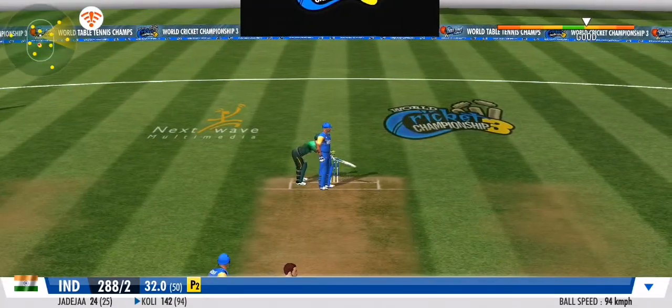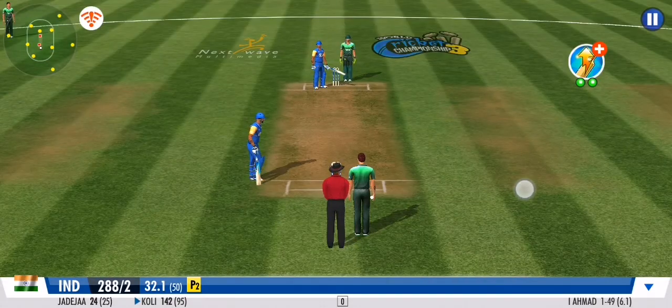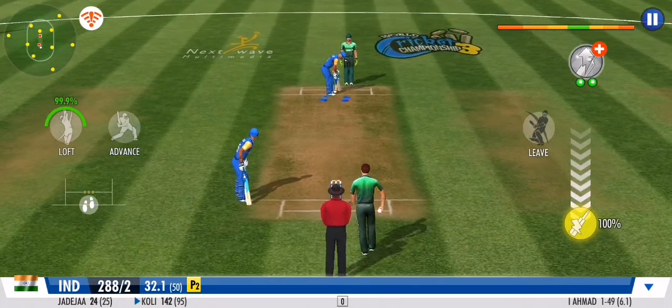Great effort from the fielding unit. They need to keep this momentum going forward. The batsman opting to play it safe on that one. No runs.